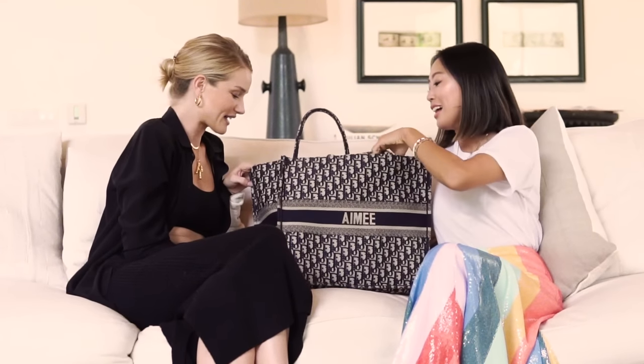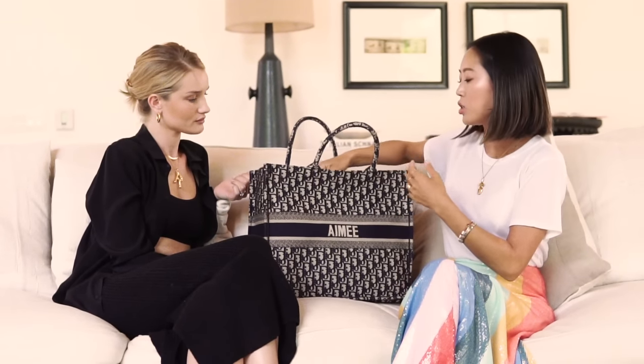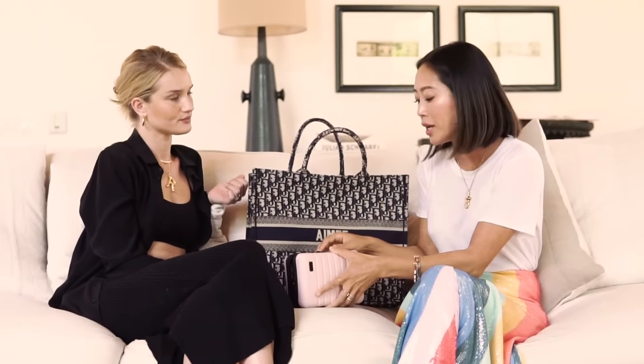Tell me what's in your bag. I have a bunch of avocados for you! So I wanted to show you some of my skincare products and makeup. I have very sensitive skin — I have eczema, which is really dry skin, and I get inflammation.